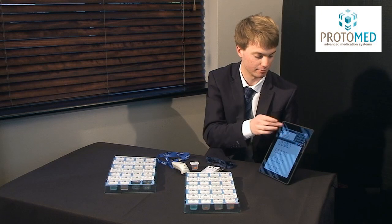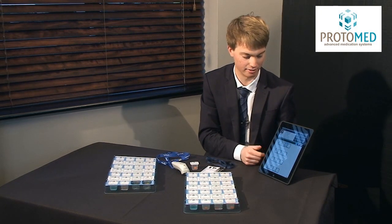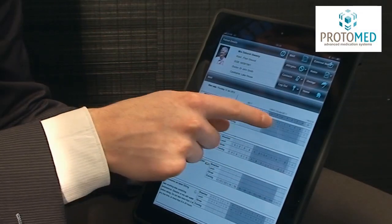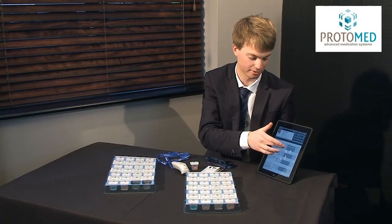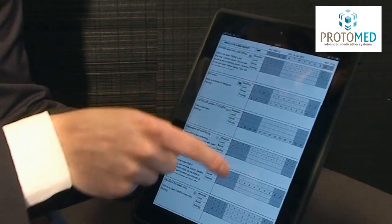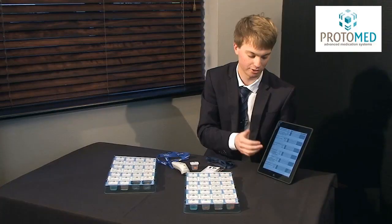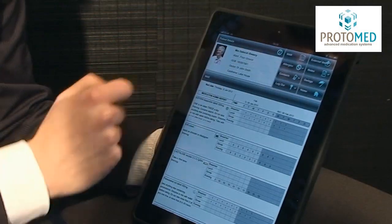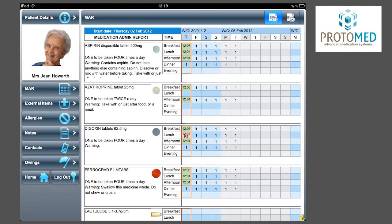The eMAR view can be accessed by touching MAR on screen. This is an interactive view — you can slide across on screen to see what is coming for future doses, and go down the page to see the full MAR chart. All the warnings and dose instructions are there just as they were on the paper MAR charts, so there's no loss of information. All the information on the printed material is also on the electronic version.